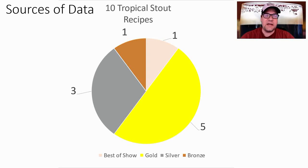Thanks for supporting the channel. Let's get right into the data. I was only able to find 10 recipes for Tropical Stout. This style was added to the BJCP in 2015, so there aren't a lot of winning recipes. Before that time, we had one Best of Show, five Gold, three Silver, and one Bronze.